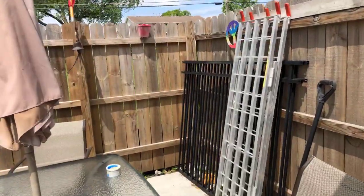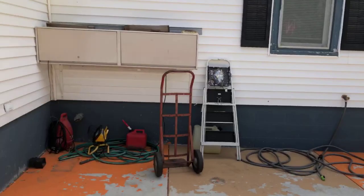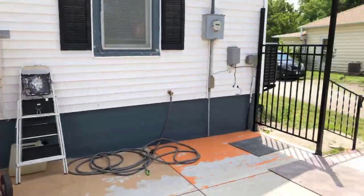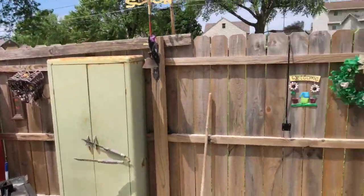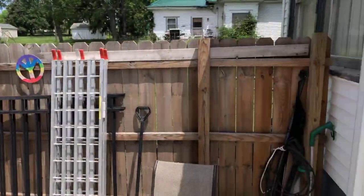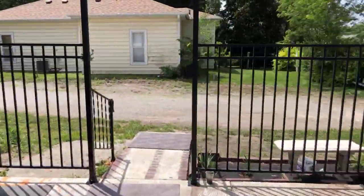Nice and secluded. Perfect for any family gatherings, having neighbors over. Check this out — this is an awesome addition to the indoor living space.